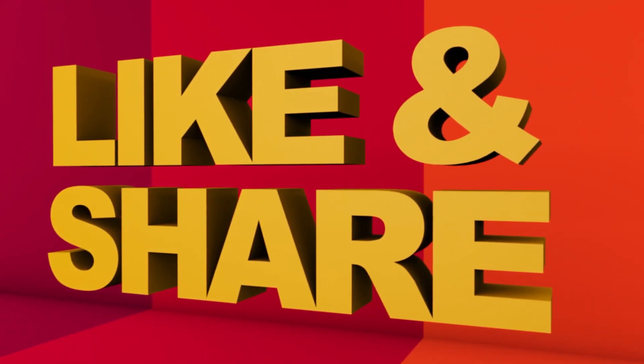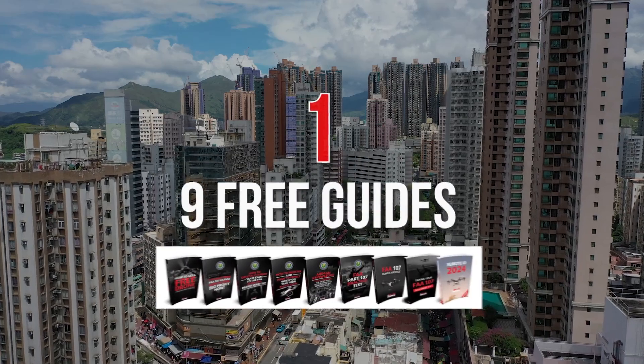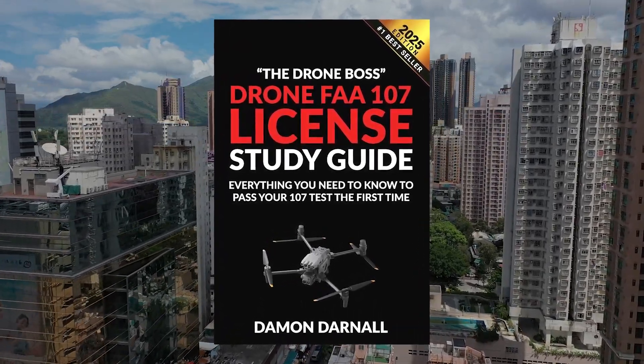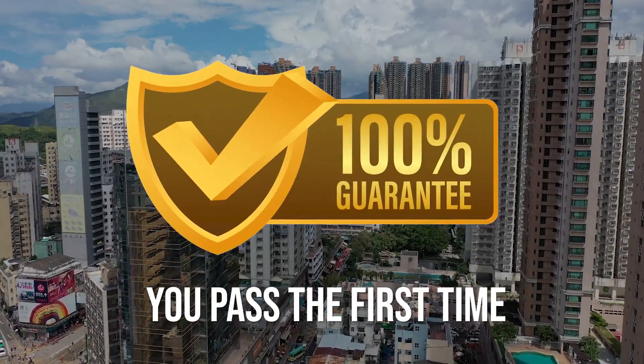If you found this information helpful, please click the like button and share this video. You're now ready to legally launch your drone business and start making money. For expert guidance, I've created three resources: nine free guides, a complete study prep guide available on Amazon for $30 (or free while supplies last if you pay shipping), and a comprehensive video training course with a pass guarantee — if you don't pass, I'll refund both the course fee and your test fee. I've helped over 30,000 pilots pass their exam and build a profitable drone business. Click one of the links below and take control of your future today.